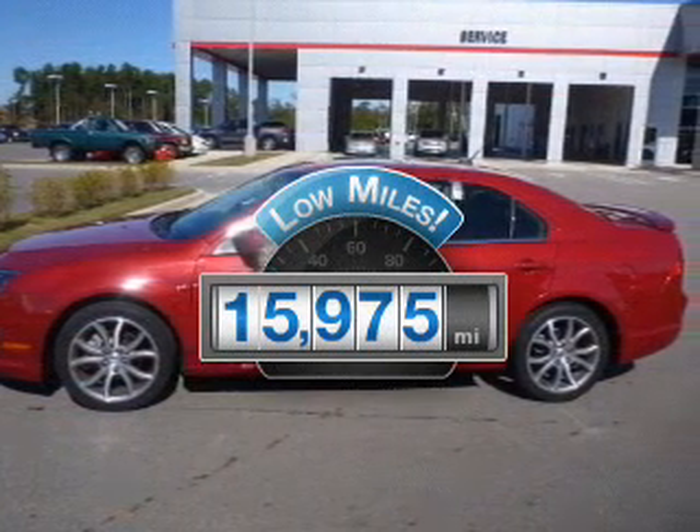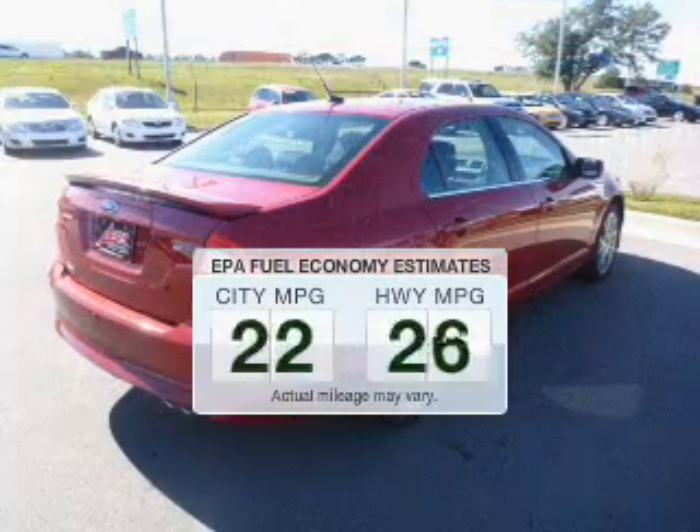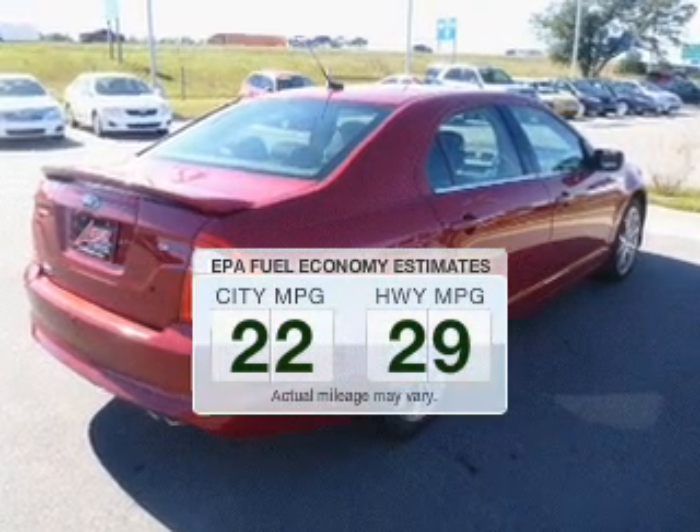Get more for your money with this vehicle that features low mileage and dependability. In the city or on the highway, you'll spend less time at the pump with this fuel-efficient vehicle.